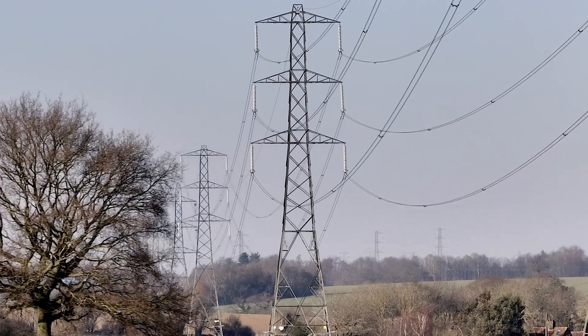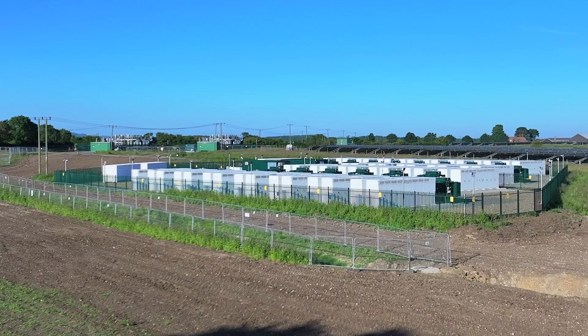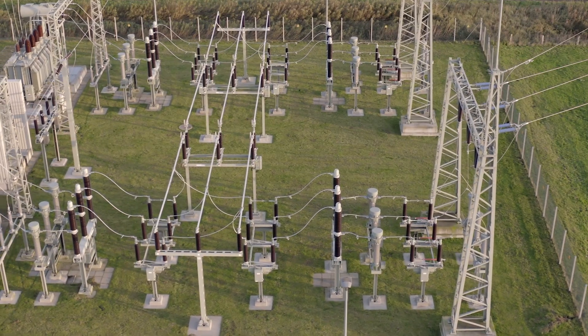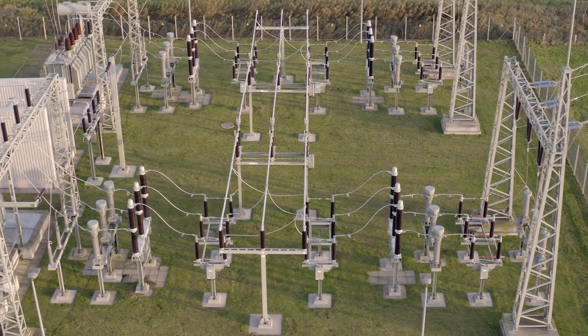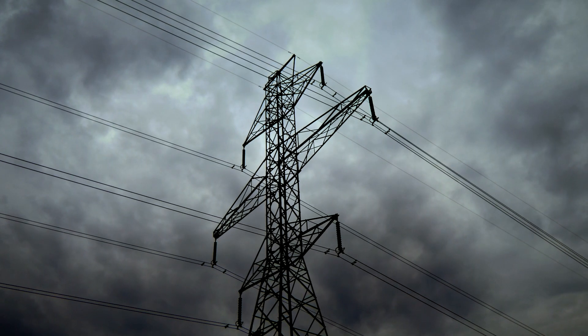These events — these coronal mass ejections — can have a real impact here on Earth on our technological infrastructure. They can affect our GPS navigation, they can affect civil aviation. Most importantly, these storms can affect our power grid, taking down portions of it with cascading effects on our technological infrastructure.